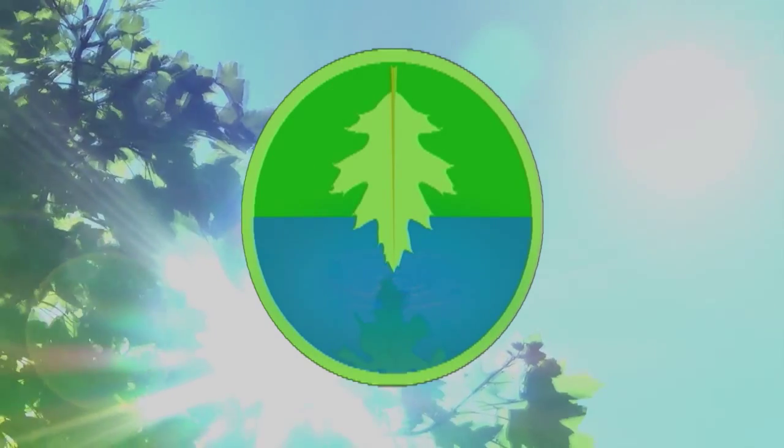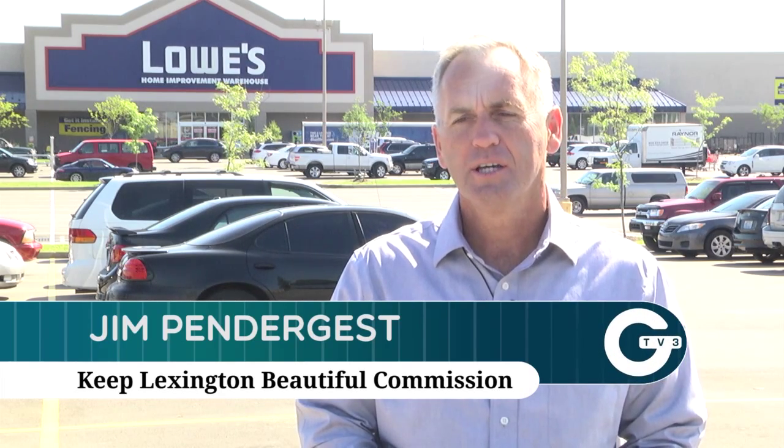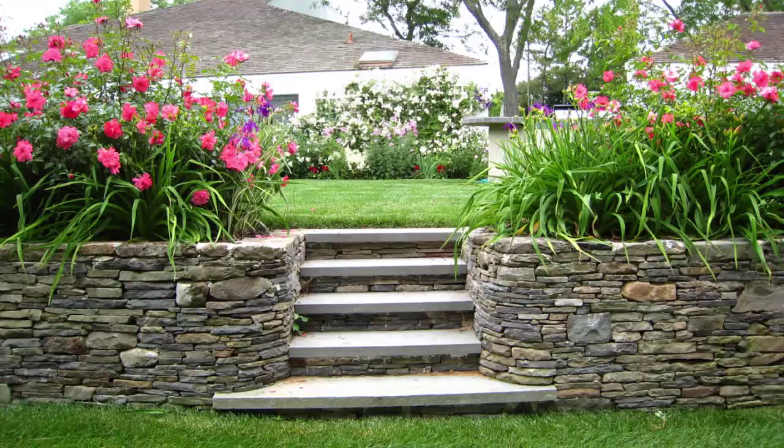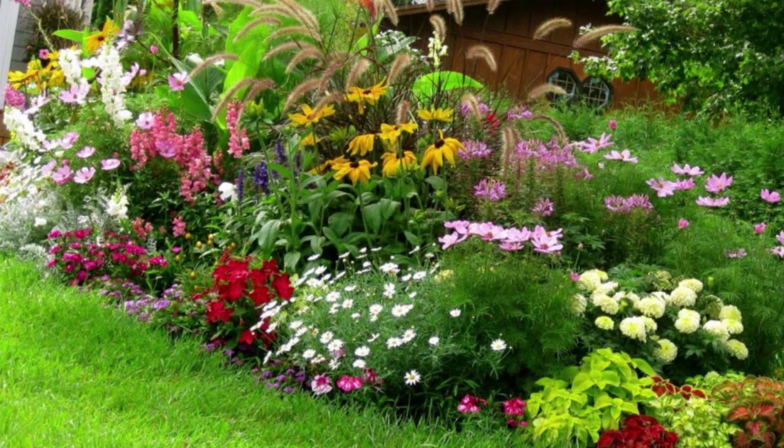I'm Jim Pendergast, chair of Keep Lexington Beautiful. I've been the chair for about three years. Keep Lexington Beautiful is an affiliate of Keep America Beautiful, and part of what we do is try to engage the community in taking responsibility for their environment and for our city to keep it clean and beautiful. We work on trash pickups, plantings, and recycling, among the things we try to do around the community.